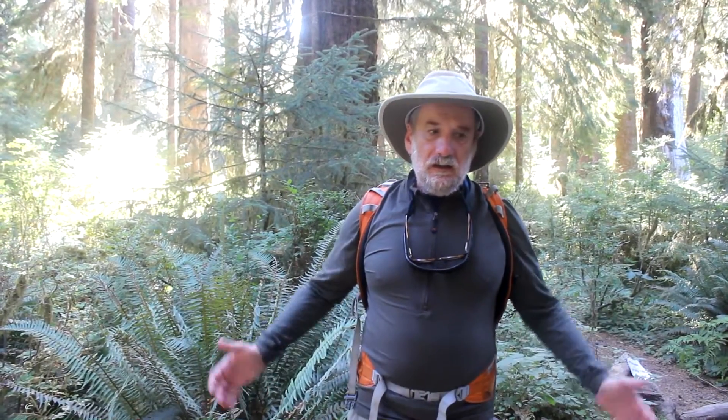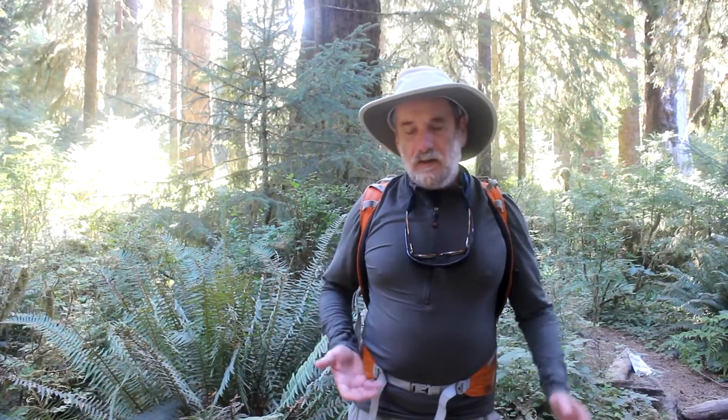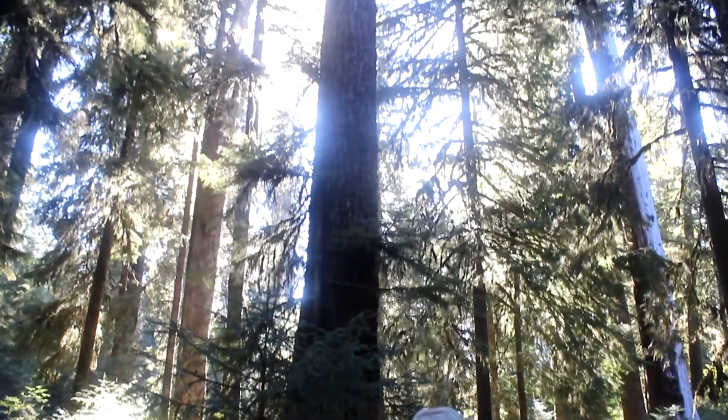Rainforests have different levels. What you're looking at behind me is the forest floor, the ground level. Often that's controlled and eaten by elk in this area. But watch what happens as we start to pan the camera up — see the different levels? Look how high up it goes.